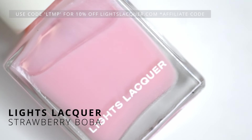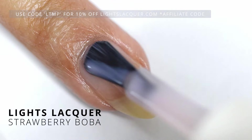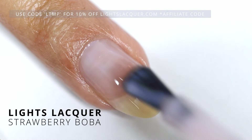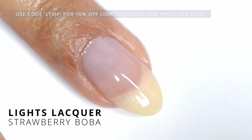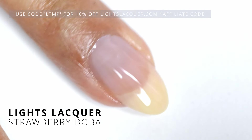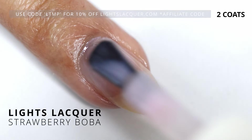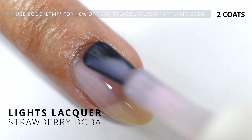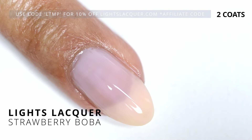First up, we're starting with Strawberry Boba. This one's a baby pink jelly, and this one has got to be my favorite. Just remember, these are jellies but they are going to be quite sheer — you will see a bit of nail growth showing underneath, so if that's not your thing, definitely skip this collection. But on the second coat, we get a little bit more color, which I love. This is such a cute pink.